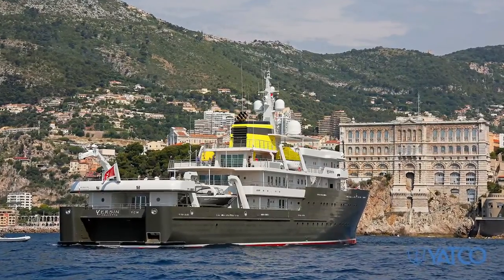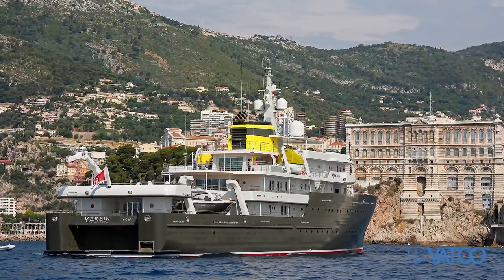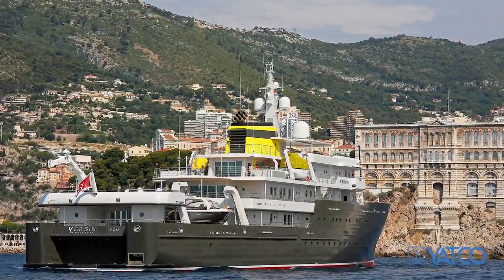Built with a steel hull and aluminum superstructure, she was created to face challenging expeditions in the utmost comfort and style. Yersin aligns adventure and exploration with sustainability and positive impact.